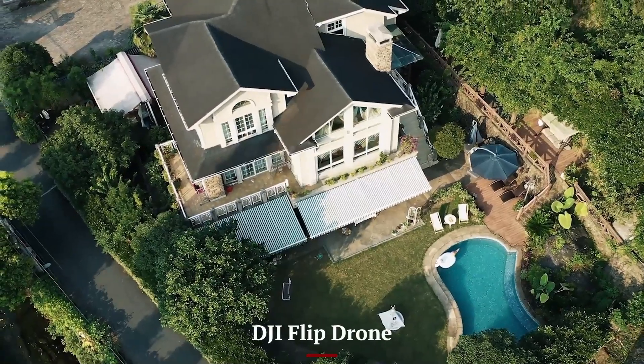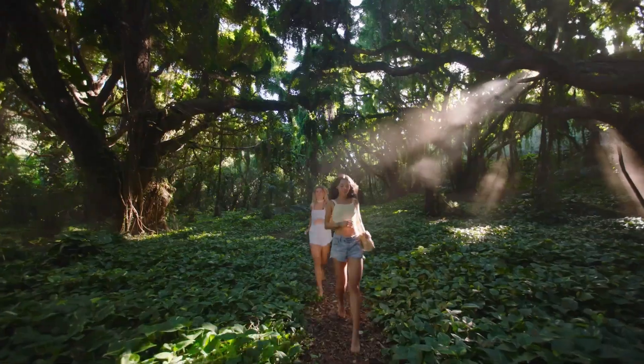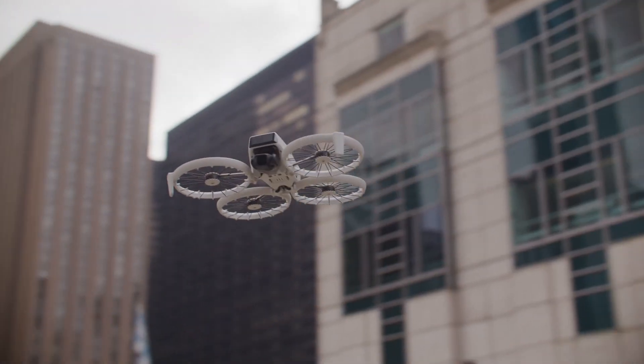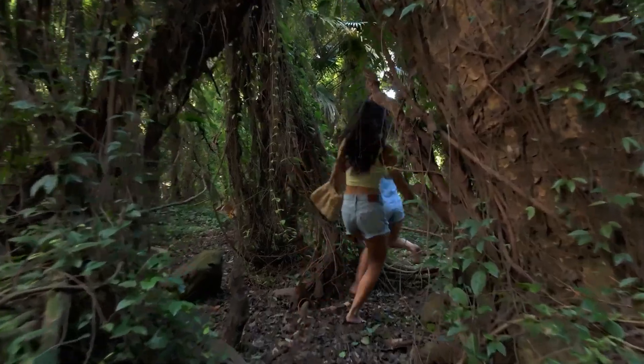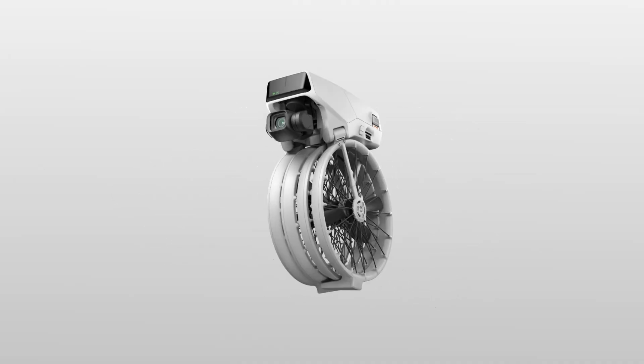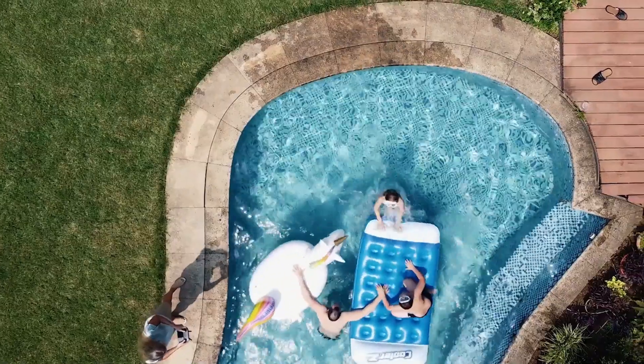DJI Flip Drone. The DJI Flip introduces an innovative take on drone technology, combining portability and functionality in a groundbreaking design. Its compact, foldable structure is engineered for ease of use, making it perfect for on-the-go creators and enthusiasts. Despite its small size, the DJI Flip boasts a powerful camera capable of capturing 4K UHD video and 12-megapixel stills, ensuring high-quality visuals for both photography and videography.